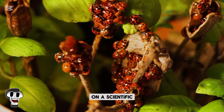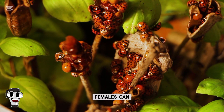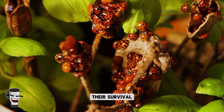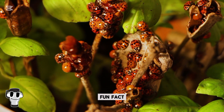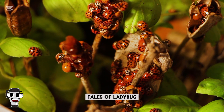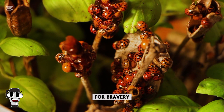On a scientific level, ladybugs are studied for their ability to regenerate populations quickly. Females can lay anywhere from 200 to 1,000 eggs in a single season, ensuring their survival even in challenging conditions. And ladybugs have even inspired superheroes — characters like Ladybug in Miraculous: Tales of Ladybug and Cat Noir show how these little beetles can be a source of inspiration for bravery and kindness.